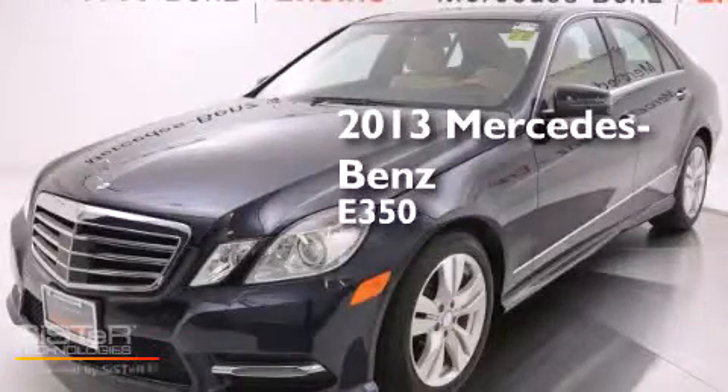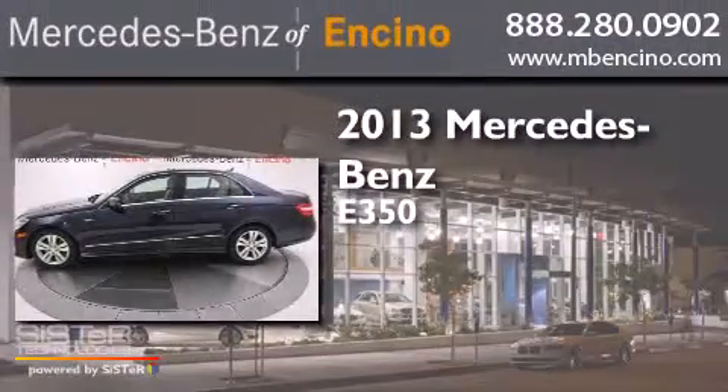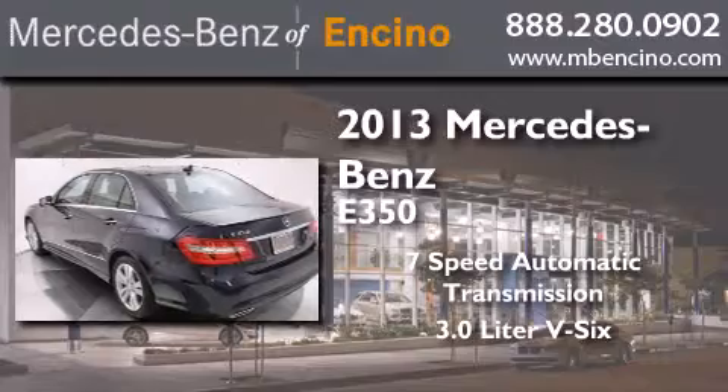This is a 2013 Mercedes-Benz E350. This car has a 7-speed automatic transmission and a 3.0-liter V6.